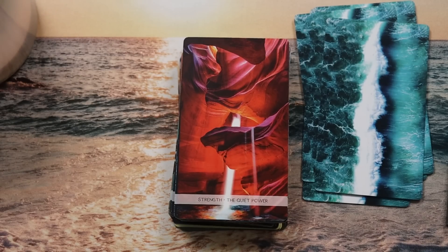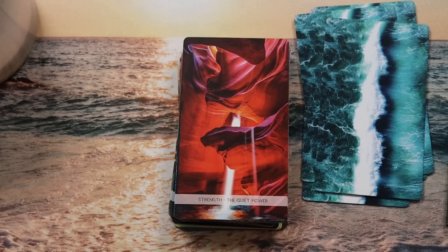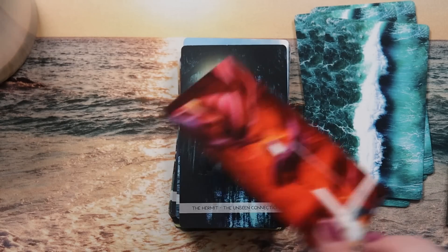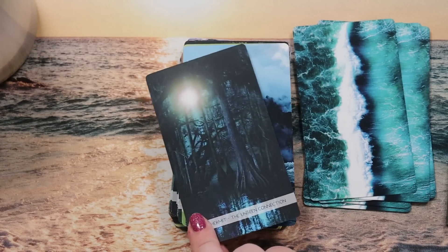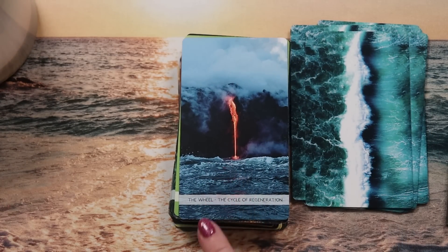Strength is 'the quiet power' — water finding its way around a cave structure, and it feels very fiery compared to a lot of other cards, which is clever. The Hermit is 'the unseen connection' — tree roots drinking from water running along the ground, magical. The Wheel is 'the cycle of regeneration' — lava pouring into the sea, that meeting of fire and water speaking to the cycle of destruction and creation, how islands and mountains form.